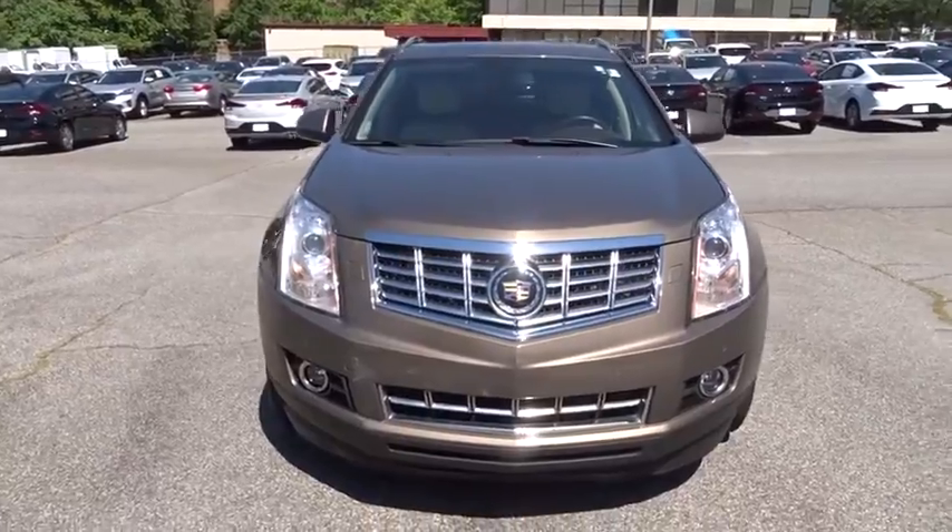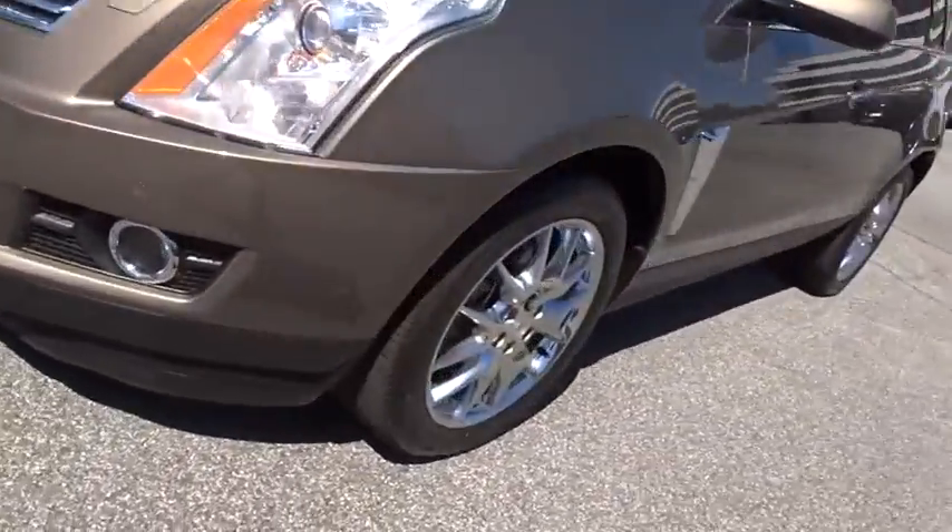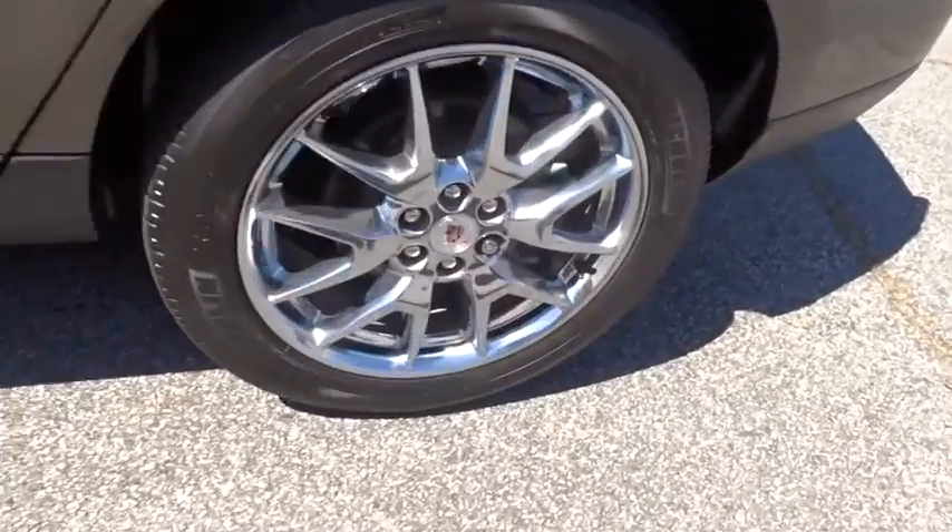And for technology lovers, the list of high-tech features is too long to list. This vehicle has less than 50,000 miles.